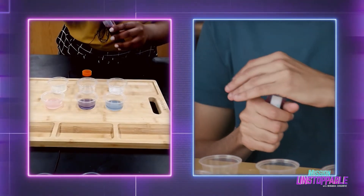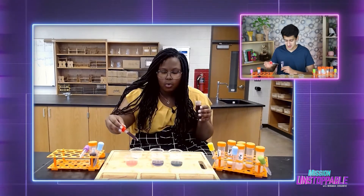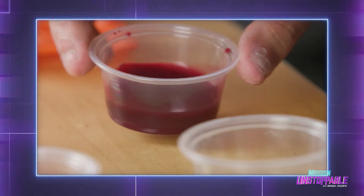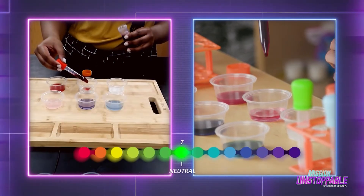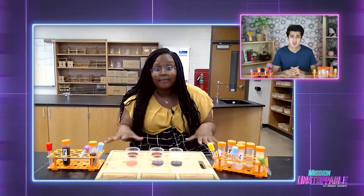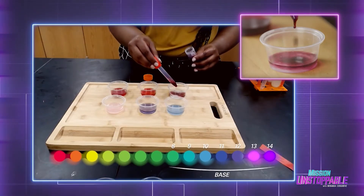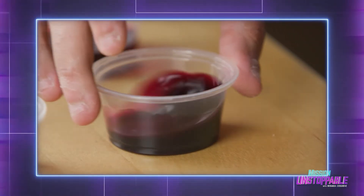Now it's time to do the same test with our beet juice, starting again with the acid — into the lemon juice we go. This indicates a healthy wound, so it really shouldn't change color. Let's try the water solution — twirl that mixture around a little bit. That looks pretty much the same. Down to the final moment, the baking soda solution. The stakes have never been higher. Now remember, this is a subtle color change — twirl it around, and this beet juice gets really, really dark.